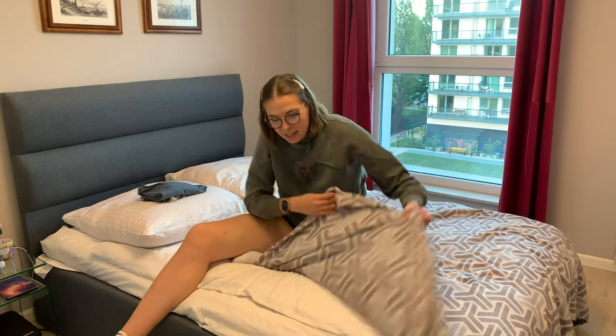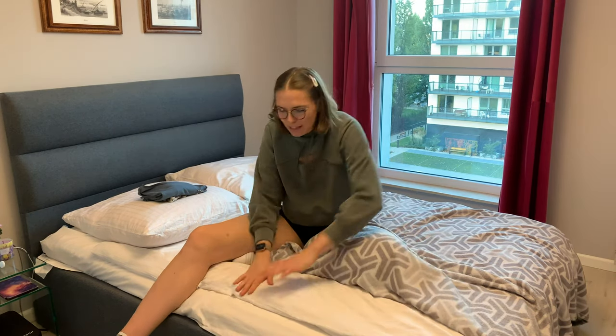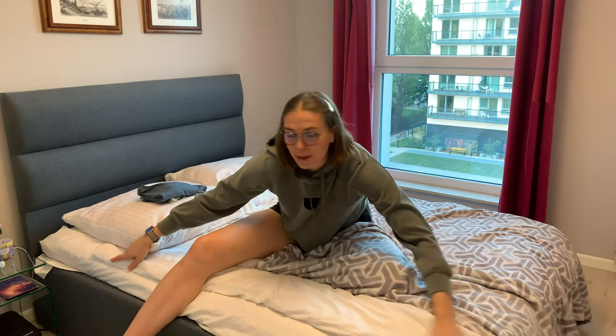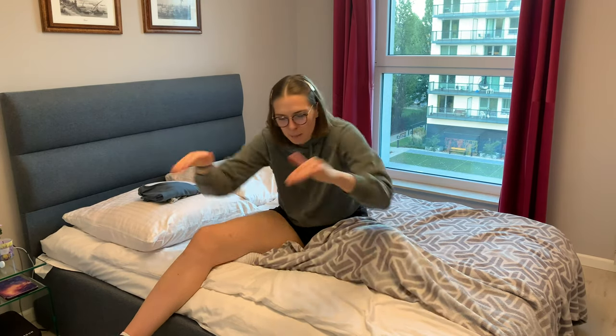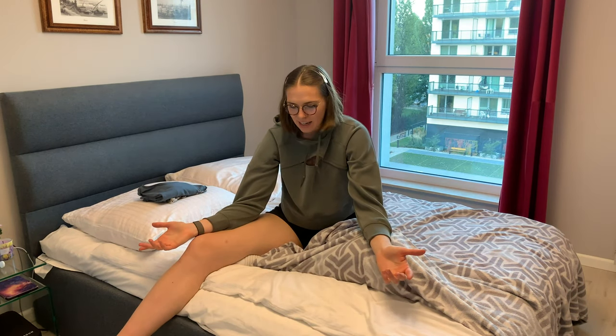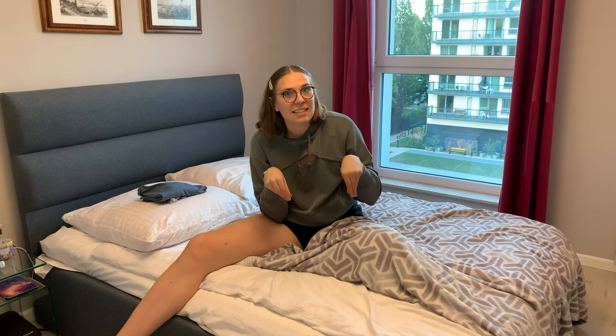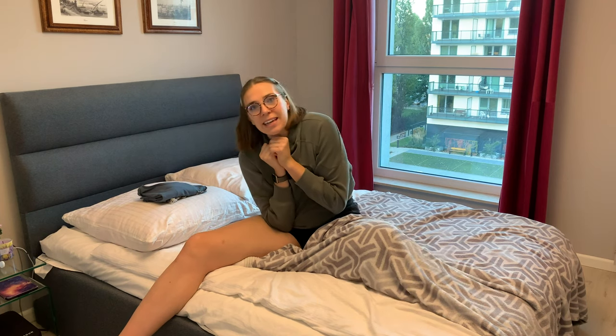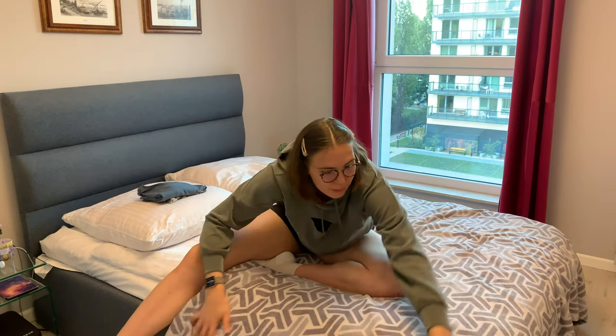One thing that boggles my mind about all of Europe is their blanket situation. I've got this little blanket over top of my duvet, and I don't know what I'd do without it — because the blankets they make barely cover the bed. It's like they make the blanket an inch smaller than the mattress all the way around. There's no blanket flowing over the edge like we have in Canada or the States. My whole body needs this blanket, and I'd still get cold air leaking in — but thankfully this extra blanket covers the edges.